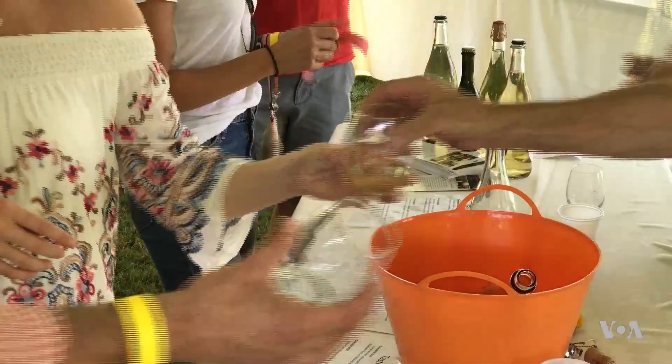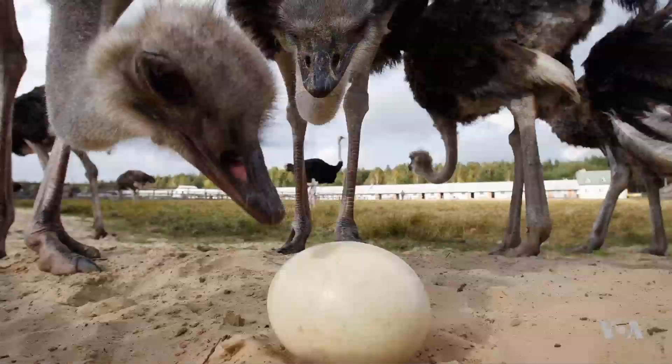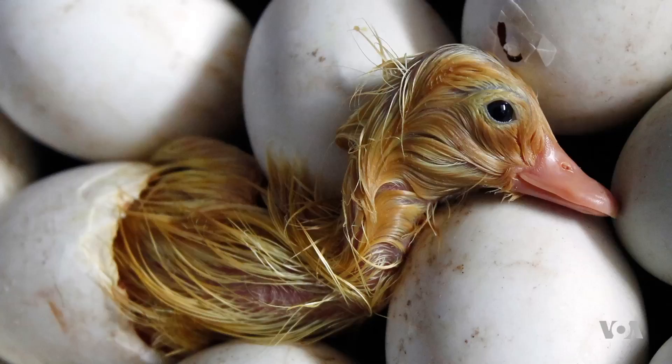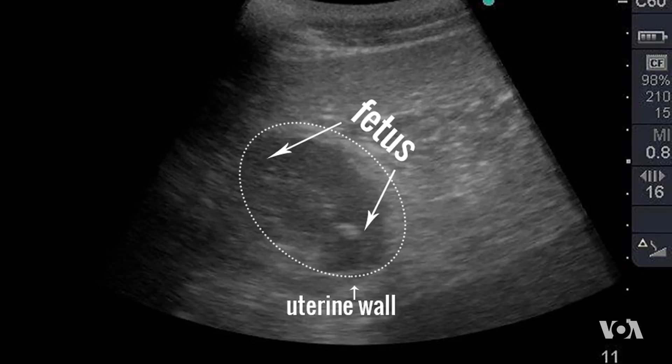It was after reading Austrian philosopher Viktor Schauberger's ideas about biomimicry — how natural shapes and materials best nurture and preserve life forms — that Madany decided to take a chance on ancient vessels.